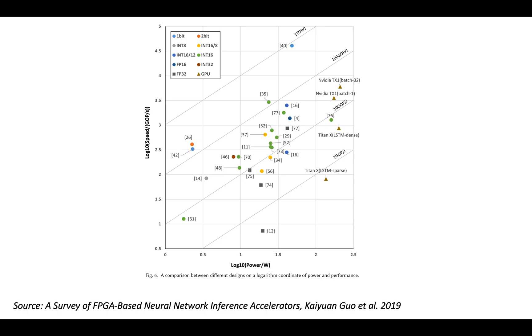Those papers give a nice reference point for the kinds of throughputs, latencies, and power efficiency you can expect from FPGAs on DNNs. Hopefully that was helpful, and I'll see you in the next video.